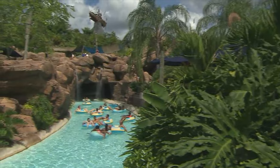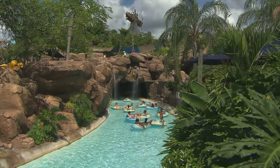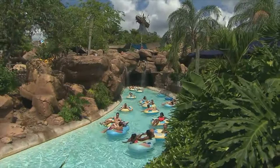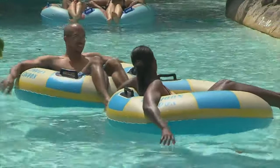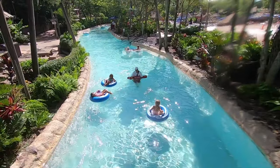To get to the wave pool, you will need to walk over Castaway Creek, a lazy river that circles around the giant wave pool with lots of beautiful scenery throughout. It takes roughly 20 minutes to enjoy all of Castaway Creek and there are plenty of entry and exit points, so it's a great way to travel around the park.